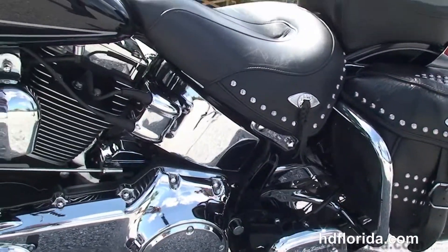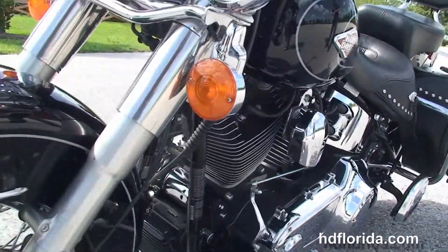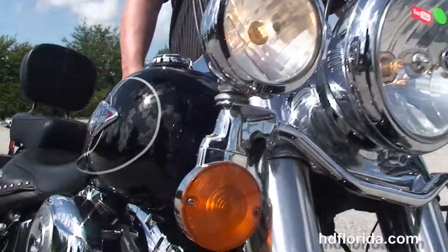It has docking hardware to add a windshield out front, and also has the factory upgraded security. It has just received a fresh 5,000-mile service and is in stock and ready for immediate delivery.